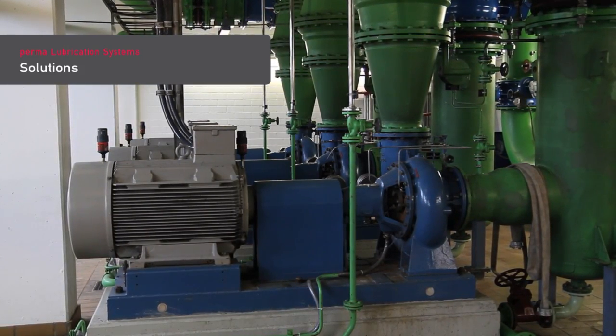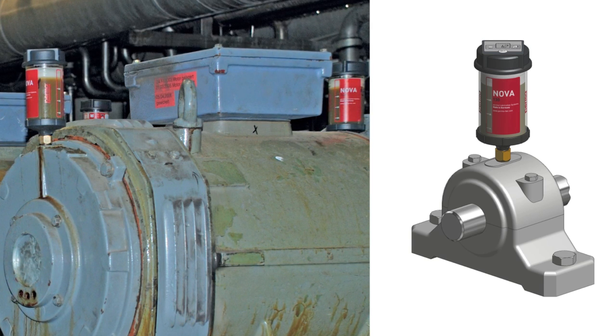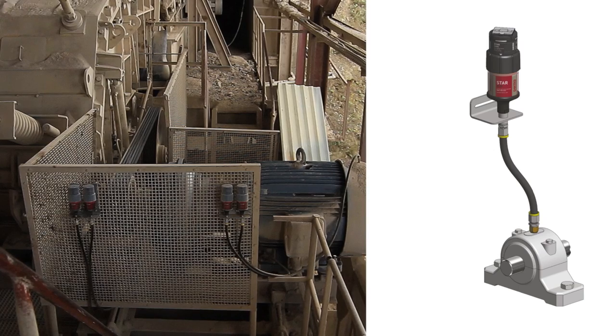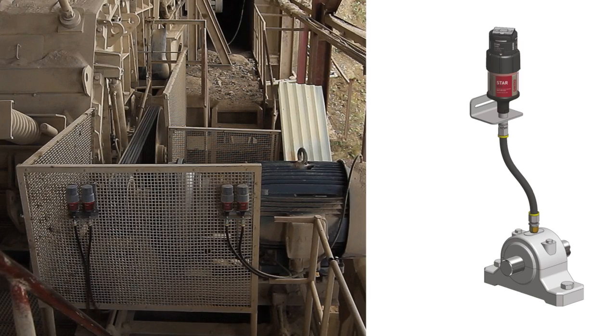Solutions: We recommend direct mounting for easy to access lubrication points and for lubrication points with little vibration. For hard to reach lubrication points and for lubrication points with strong vibration, we recommend remote mounting.